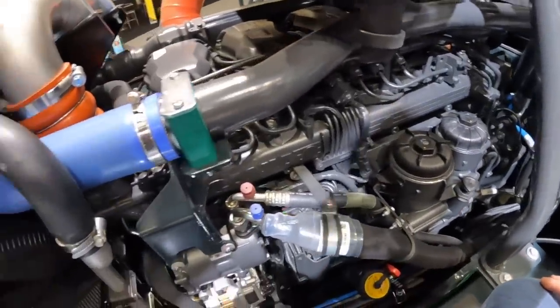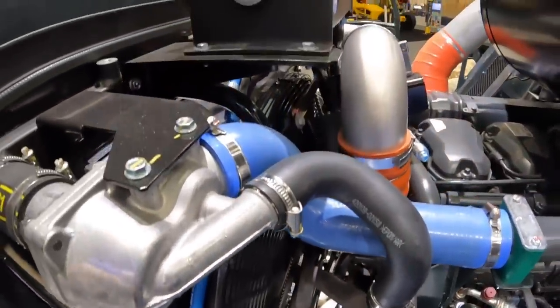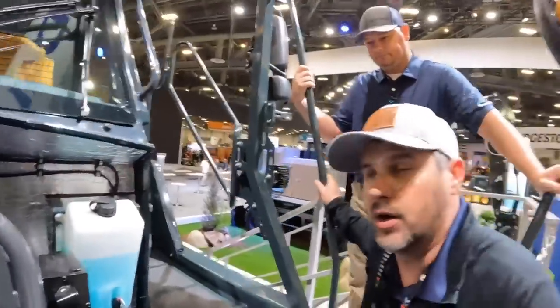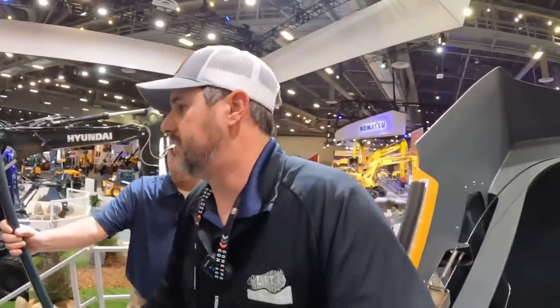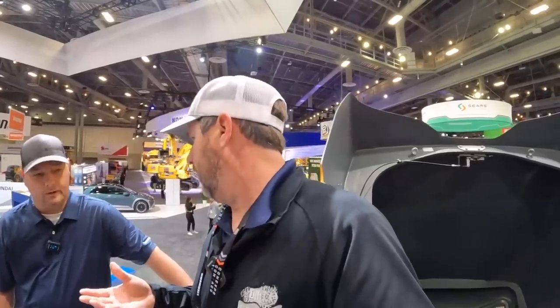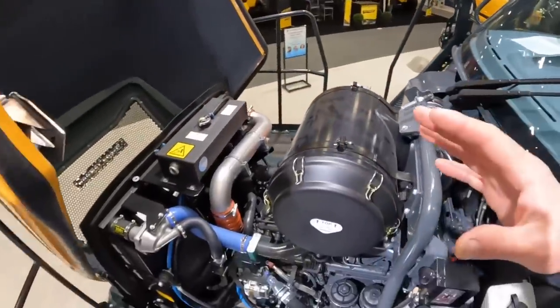One important thing is that the factory allows our dealers to be certified to work on these engines through their dealership. Everybody loves the Cummins motors, but a lot of dealers can't work on them because Cummins won't let them into the software of the actual machine. With these engines, they can be 100% dealer supported.